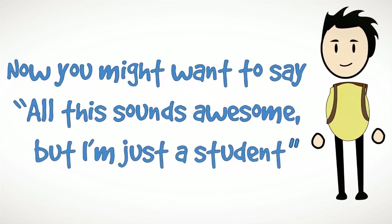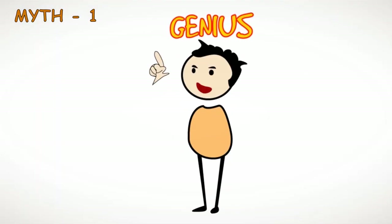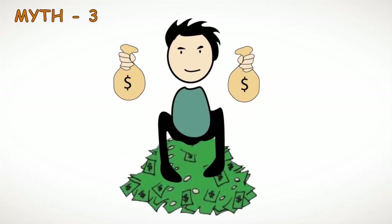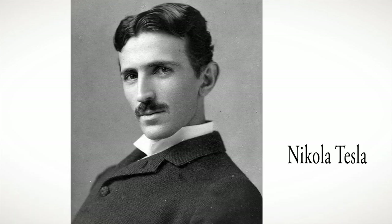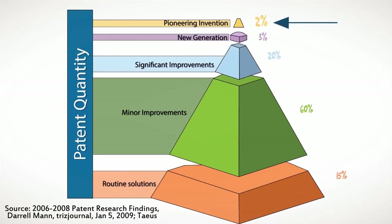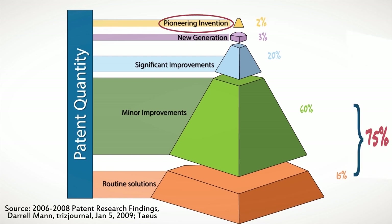Now, you may want to say: all this sounds awesome, but I'm just a student. Let's look at some common myths about patents. You need to be a genius to come up with a patent-worthy idea. You need a groundbreaking idea for a patent. You need a lot of money to get a patent. While it is true that some of the greatest inventions have come from extraordinarily brilliant minds, it's the exception and not the norm. According to one study, less than 2% of inventions may be considered a breakthrough. The majority — 75% of inventions — are actually improvements on existing techniques.